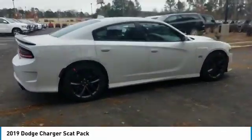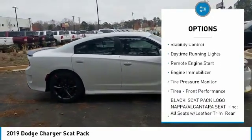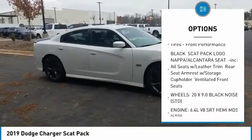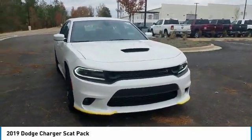Here are some of this vehicle's great options: aluminum wheels, rear spoiler, brake assist, traction control, stability control, daytime running lights, remote engine start, engine immobilizer, tire pressure monitor, and front performance tires.